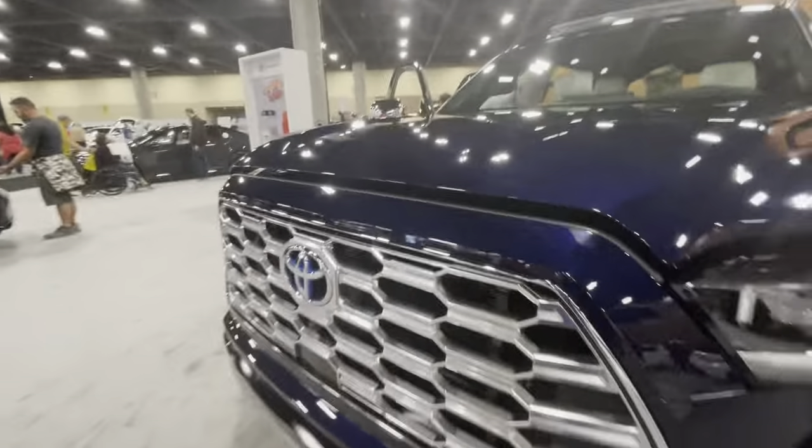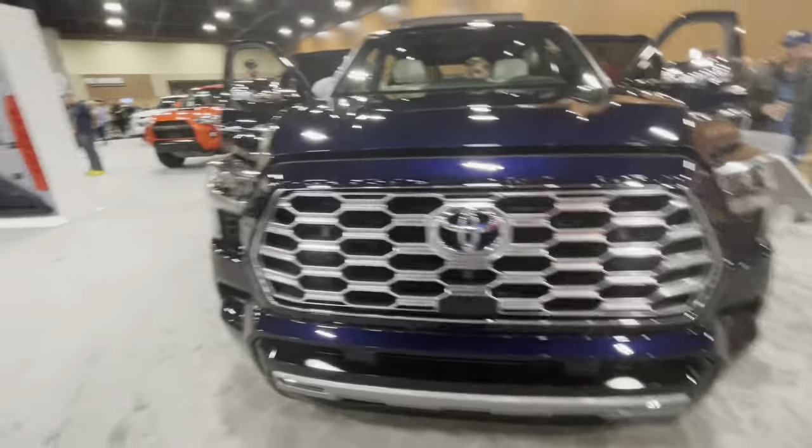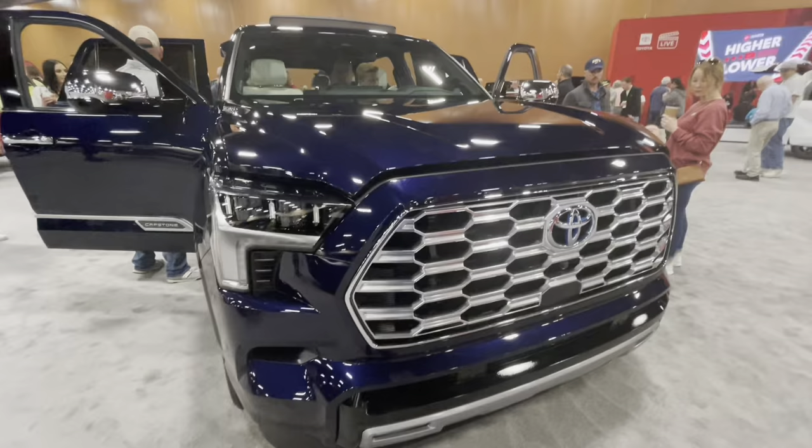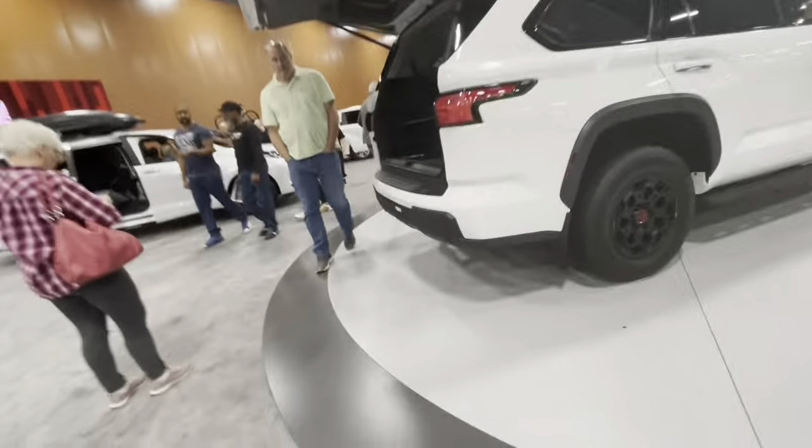Here we have the all-new hybrid exclusive, no pure gas. Toyota Sequoia — this is hybrid only. They have no gas variants for 2023.